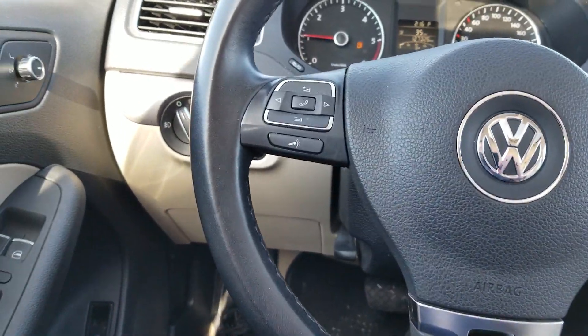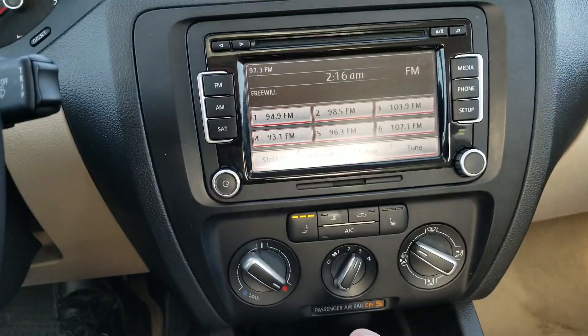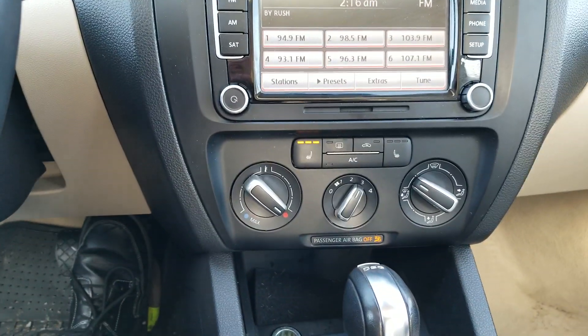With your voice controls and your phone on your steering wheel, as well as a nice bright display with heated seats and leather interior.